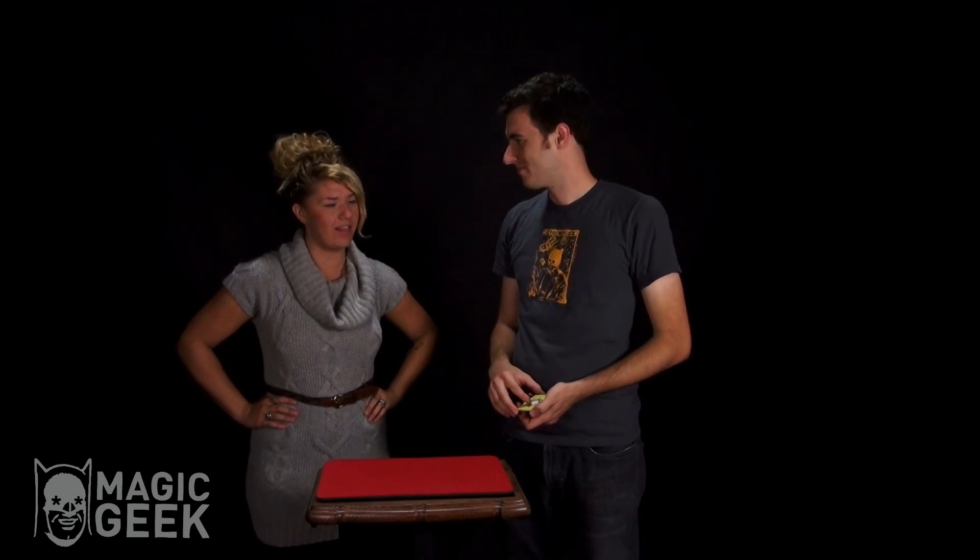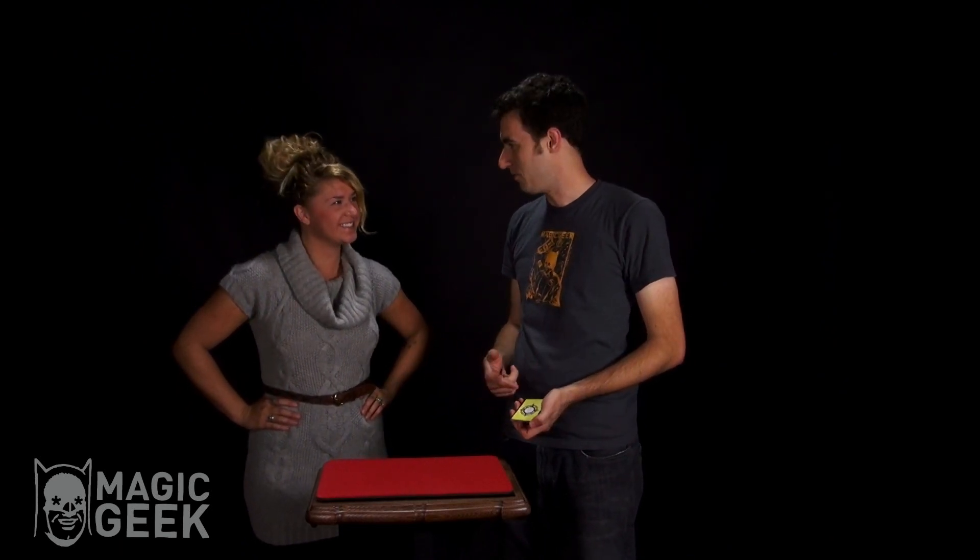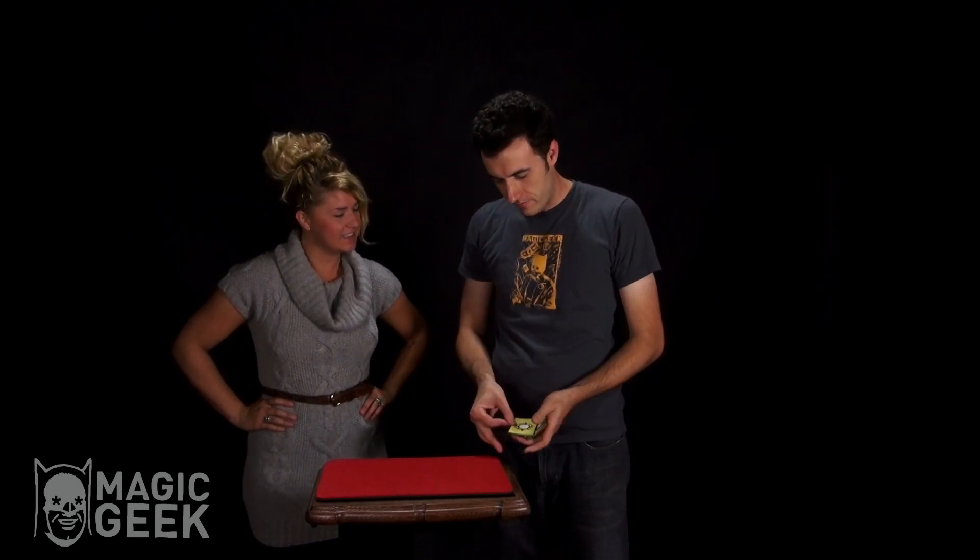Do you ever get lost? Yes, a lot — sometimes quite often. You sound like you need a compass. Probably. I'll give you one of mine if you want one. Sure, okay.